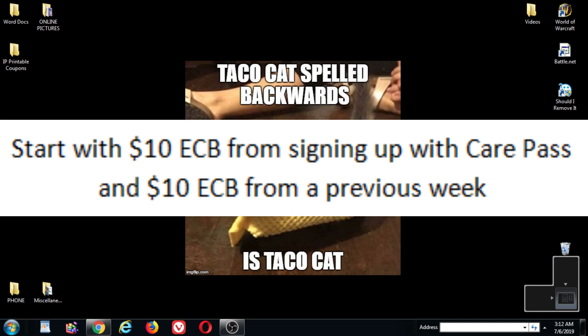CarePass is a program where you pay $5 a month and you get $10 ECB every month. I will do another small video on CarePass. So far it's pretty cool, I like it.